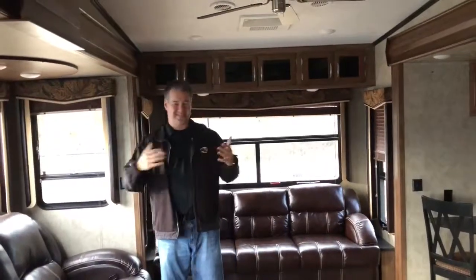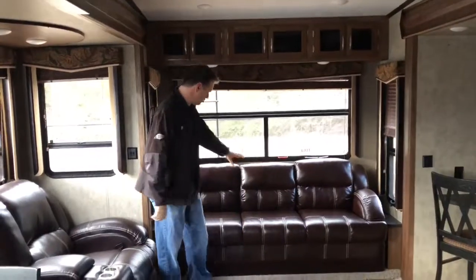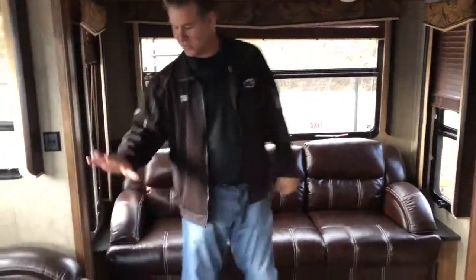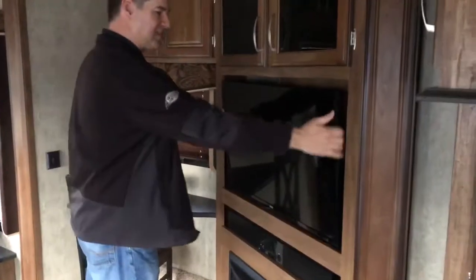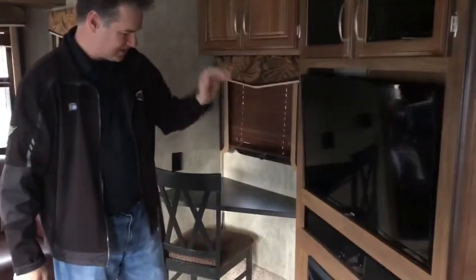Now we're on the inside. This is a rear living so you get all these tons of windows back here — if you're at the lake or something you can look out. There's a huge sofa, and when you make it a secondary bed it's almost king-size when that comes out. We have two recliners directly across from our entertainment center. The TV does pull out and angle if you need it to. Sound bar, DVD, and it does have the electric fireplace which comes in real handy.